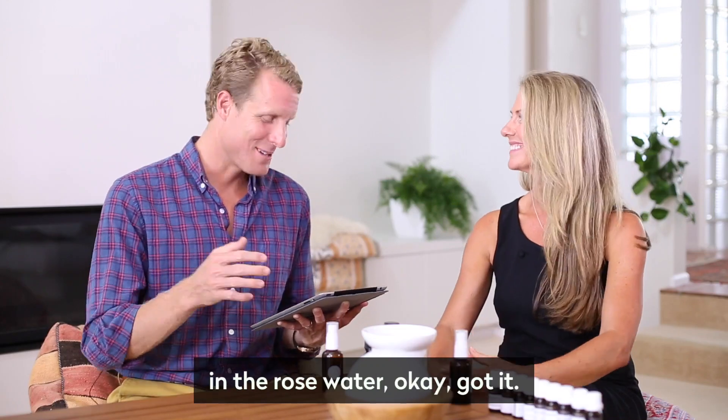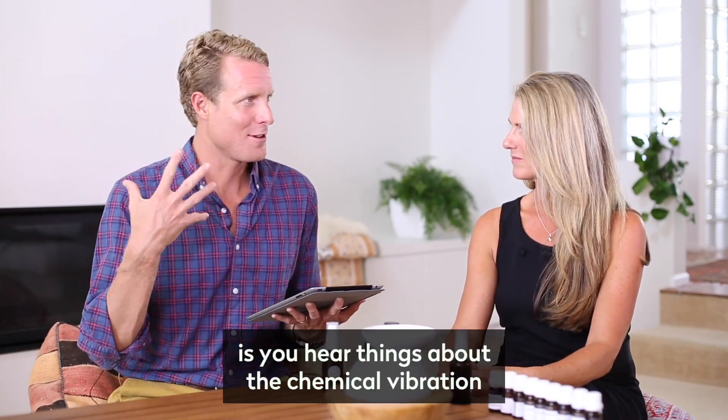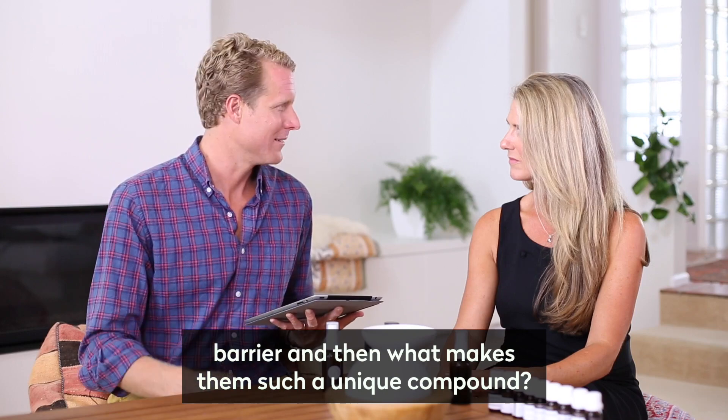So that's where rose water comes from — from the rose oil extraction. What's interesting about essential oils is you hear things about the chemical vibration, frequency, or the blood-brain barrier. What makes them such a unique compound?